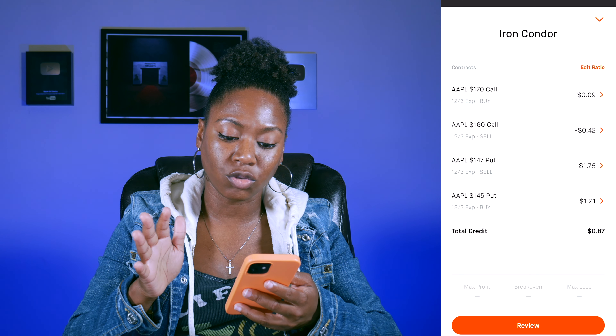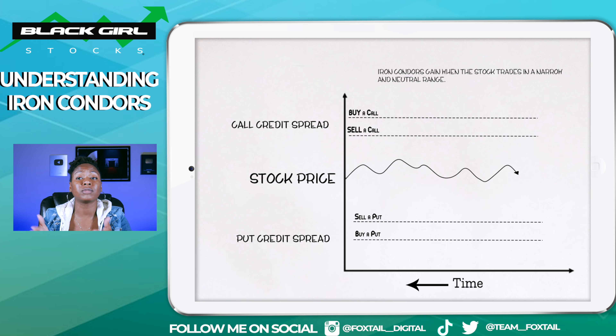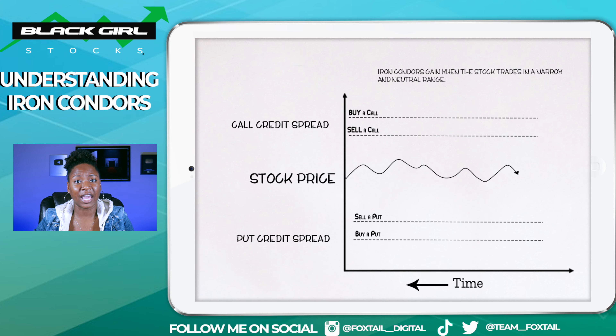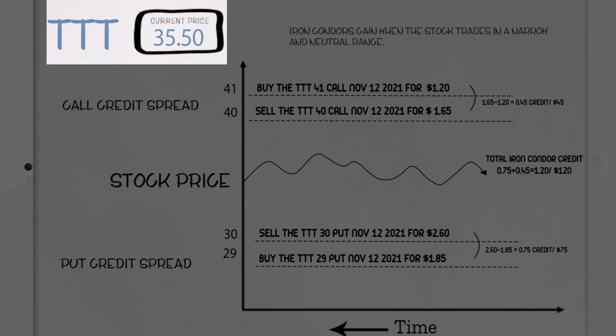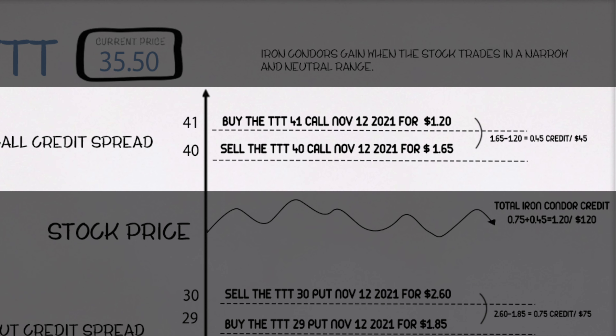When you look at this on a chart, you're basically doing two different credit spreads — one call credit spread and one put credit spread. I have a video with more details about credit spreads if you're interested, and I'll leave that link below. You're essentially going to sell and buy a call or put at the same time. You're only going to see losses when the actual stock price moves past the option strike price of the contract that you sell. This is a fairly neutral strategy that earns its profits when the stock trades in a narrow to neutral range — you want the stock to not move past a certain point.